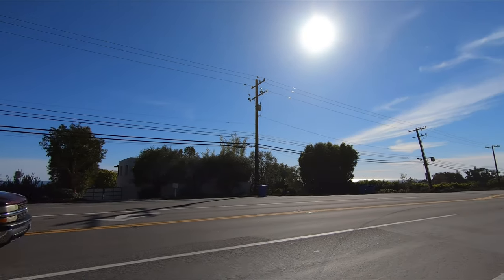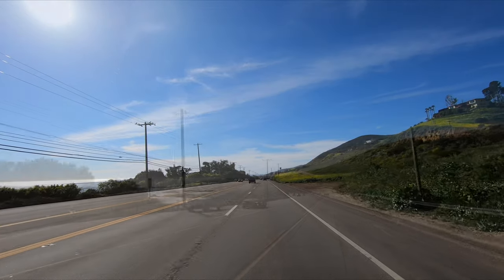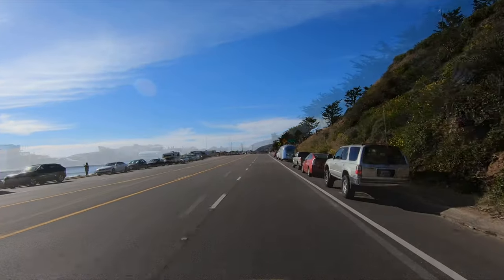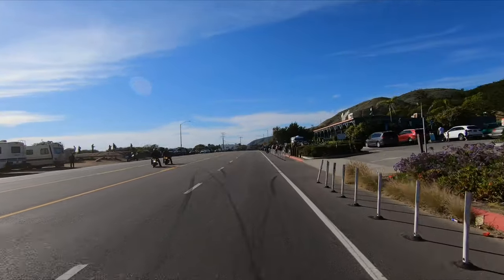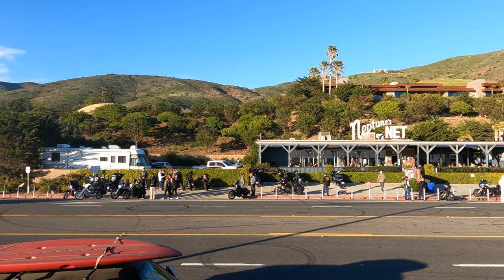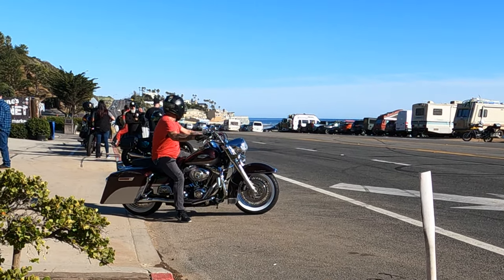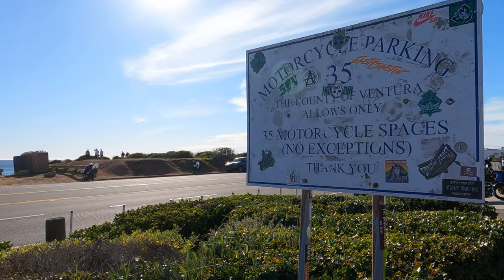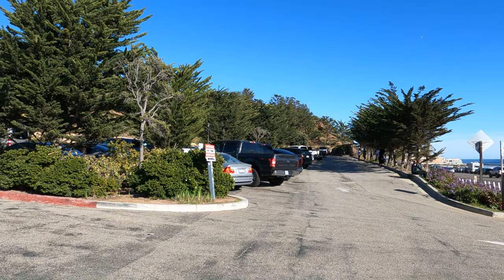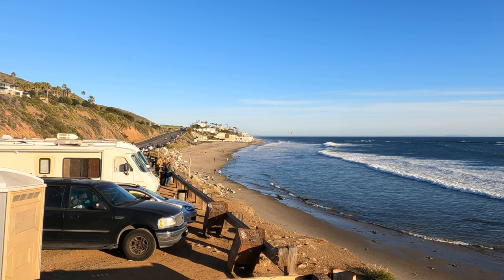Neptune's Net is on PCH. If you're coming from Santa Monica, you can simply head up PCH and see views like this the entire way. Oh crap, I drove right past it! I did not remember that this was a huge biker spot, but as you can see, it's very popular and the bikers have their own parking area. There's parking for cars as well, and you can also park on the highway next to the ocean.